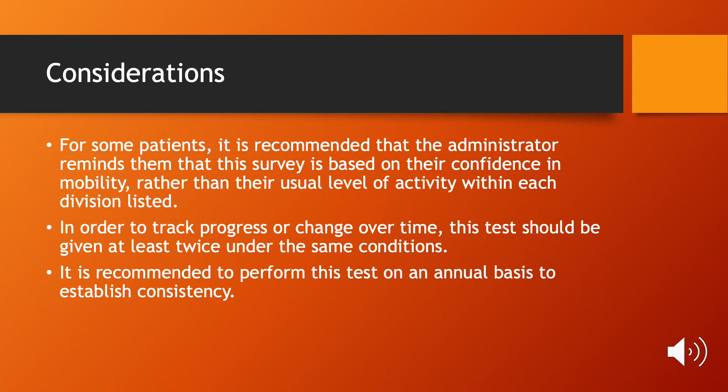There should be no talking during the test, and the test should be performed at least two times in order to track any changes or progress. To establish validity and consistency, this test should be performed yearly.